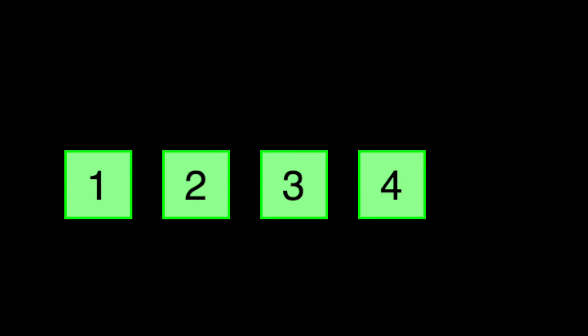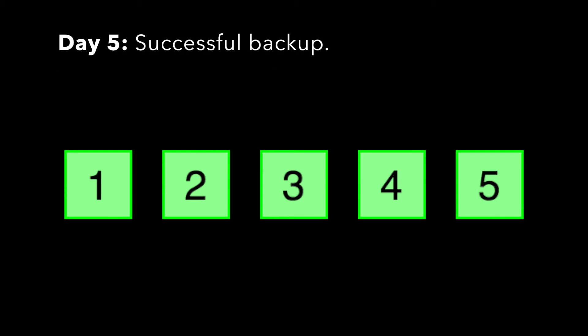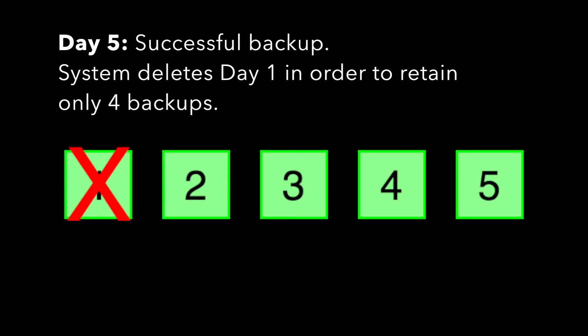Then on day five, the same thing happens — everything backs up successfully. Now we have five backup files. Because we only want to retain four local daily backups, the system deletes the backup from day one.